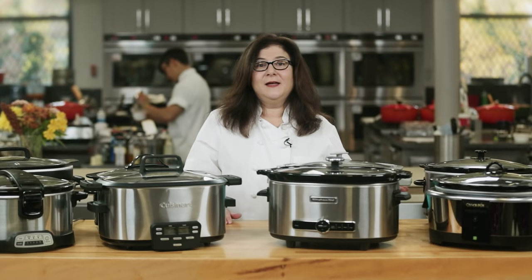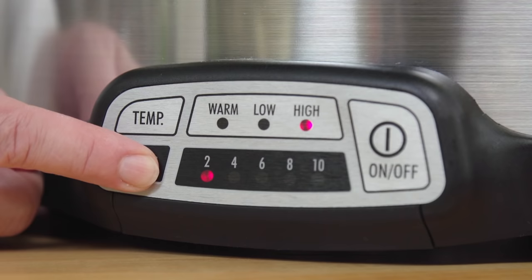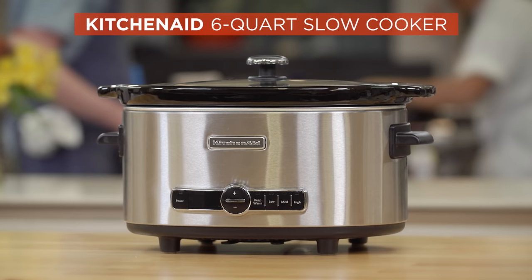That was easier said than done. Some of these had so many buttons with such confusing layouts that our testers couldn't figure out how to set them and didn't know whether they were going or not. We even had a so-called smart cooker that ran on a phone app — a great idea but really bad execution; most testers were just puzzled and frustrated. Another one only lets you set even-numbered cooking times like two, four, six, or eight hours, even though tons of recipes call for odd numbers like five, seven, or nine hours.